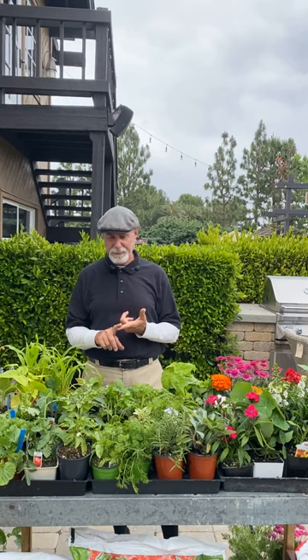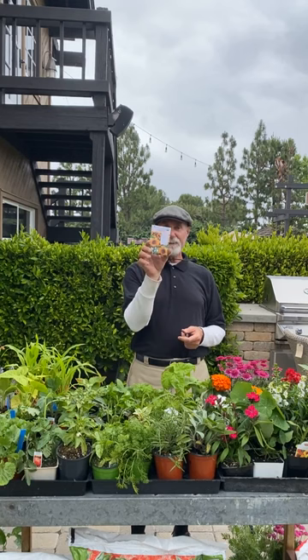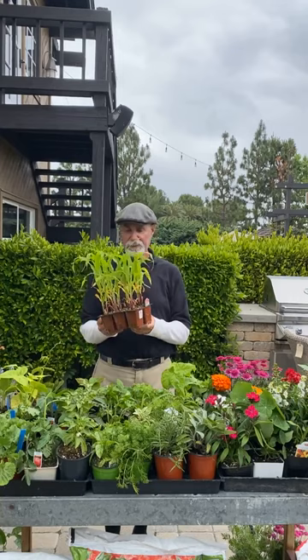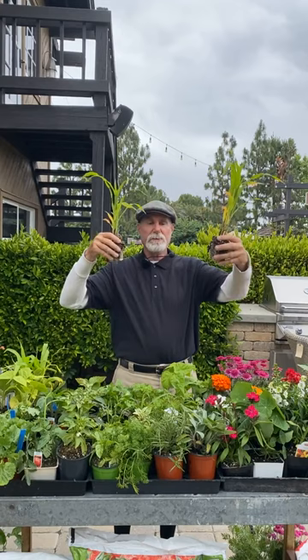Eggplant you can do right now. For sunflowers, if you can't find plants, plant the seeds — the one for harvesting seeds is called Mammoth. Corn is a heavy feeder — plant it right now. When planting corn, you want to plant it in blocks, about 12 to 14 inches apart in a square pattern, because that's how they pollinate. If you put them too close, the leaves cover the silks and you'll get an ear with no kernels.